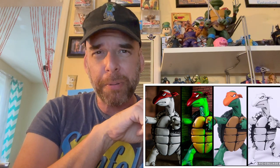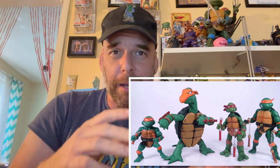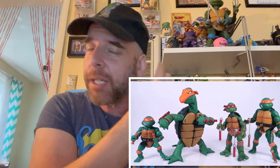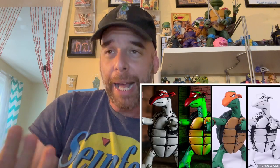Here's the comparison shot that Pixel Dan put up so you can see what they look like in scale. They are pretty big — the Mondo one was sizable as well — and you can see what they look like next to the Super7 figures, which are big too.